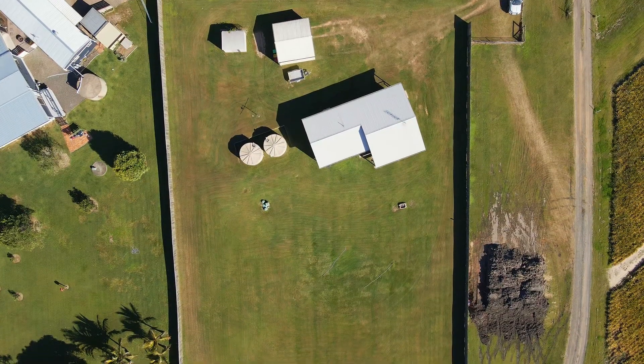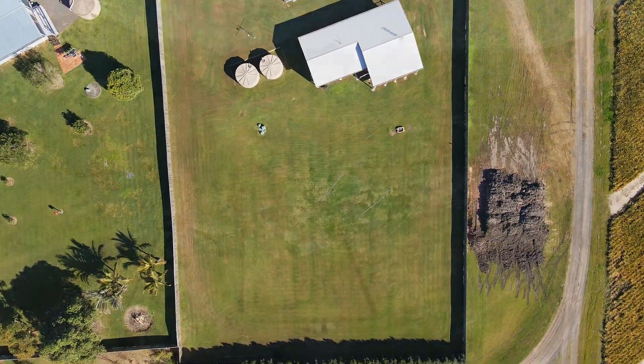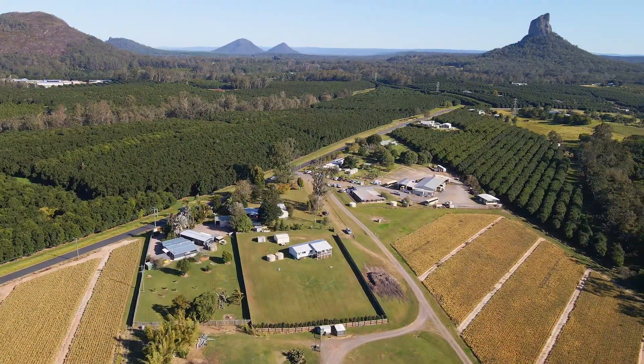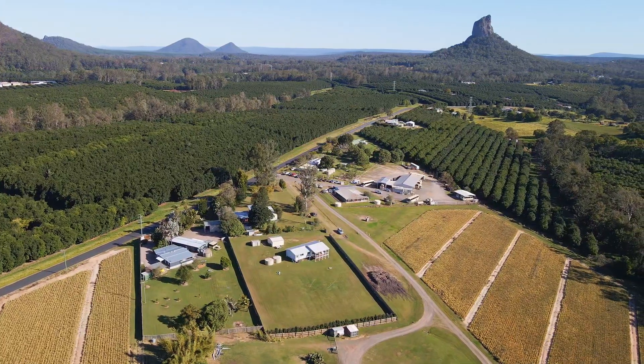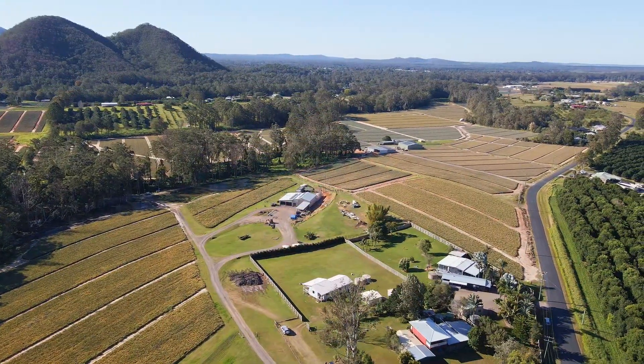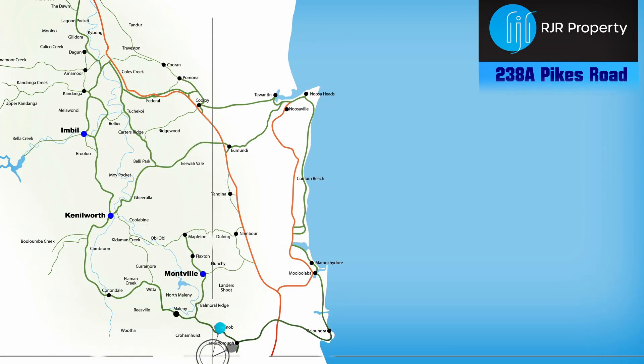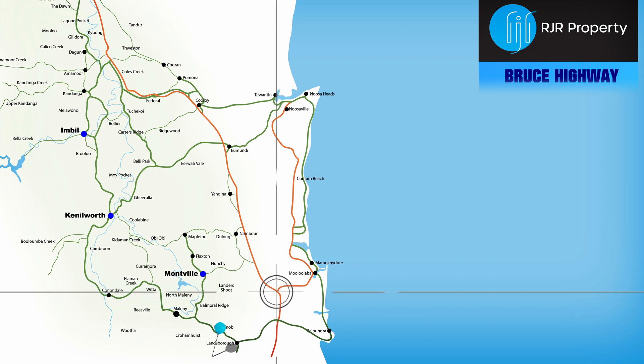The fully fenced block is well grassed and is a blank canvas. The battle-axe style entry adds to the property's privacy. 238A Pikes Road is five minutes from the Glasshouse Mountains village centre and about 15 minutes from the freeway, on your way to anywhere.